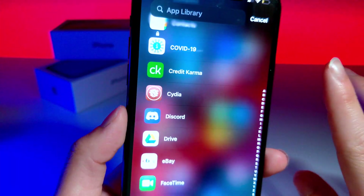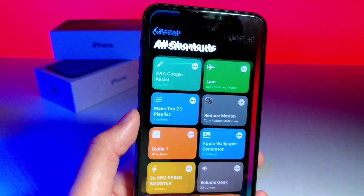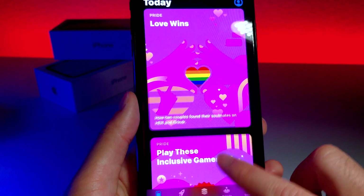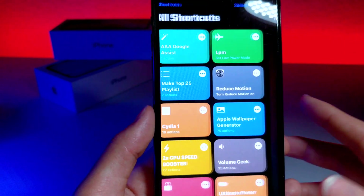Now, hold your horses — this is not a jailbreak, and I'll show you why. It's literally just a Siri shortcut that I made that leads to the App Store but looks just like Cydia. It's just a Siri shortcut. I did not jailbreak iOS 14 — it's not really possible yet, for the public at least.